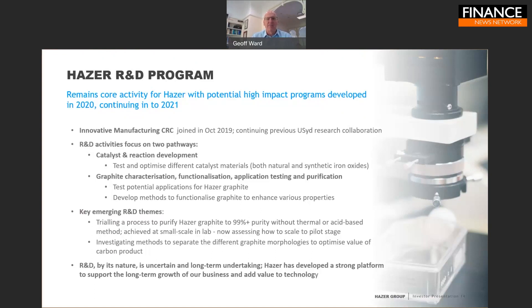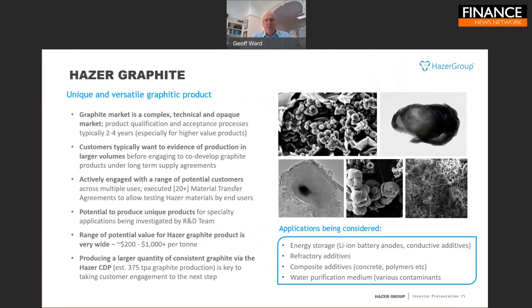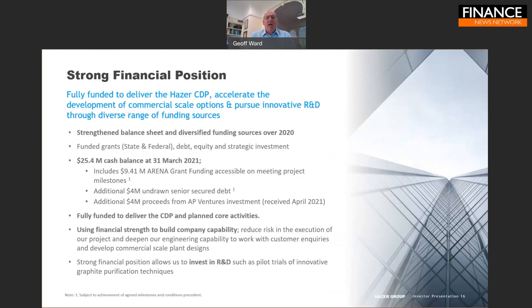The graphite we produce is a unique synthetic graphite, and we're exchanging samples and talking to potential customers. The graphite market is slow, technical, and complex but potentially very high value in specialist manufacturing applications. We've seen interest in uses as diverse as lithium battery anode materials, electrodes for advanced metals manufacturing, and novel water purification techniques — particularly with organic contaminants where it's showing a lot of potential. We will continue to invest heavily in R&D to ensure we have value pathways for Hazer graphite alongside the low emission hydrogen.